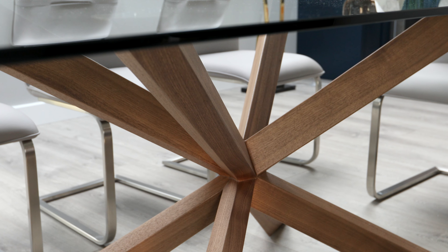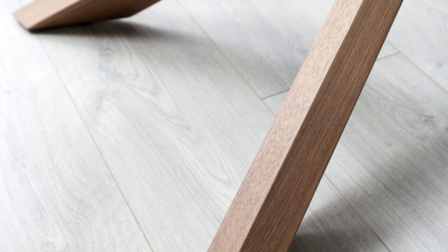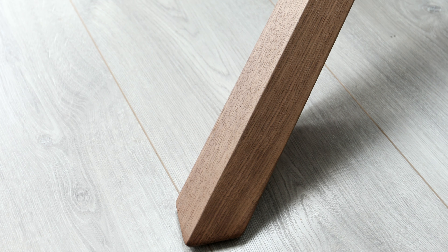The most distinctive feature is the statement base, created from a double-cross starburst leg design. This base is made from steel with a walnut veneer on top, giving the table a solid structure while looking light and airy.